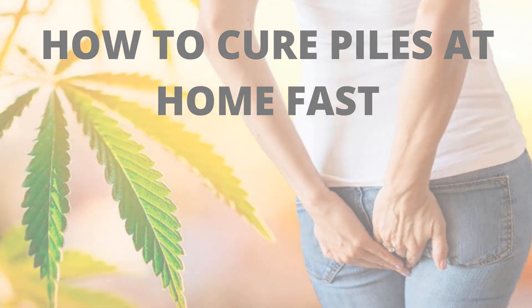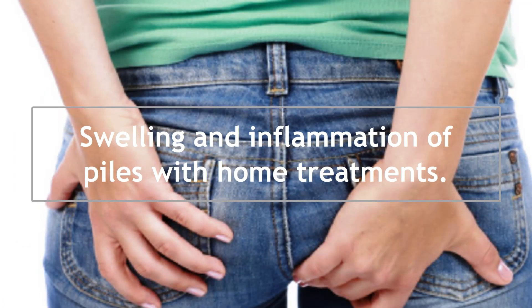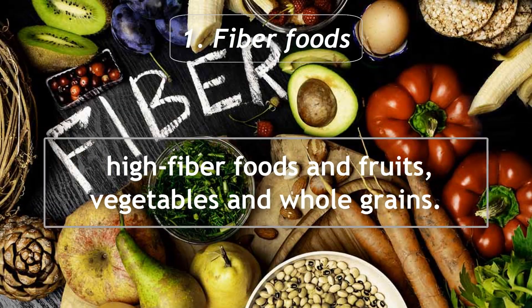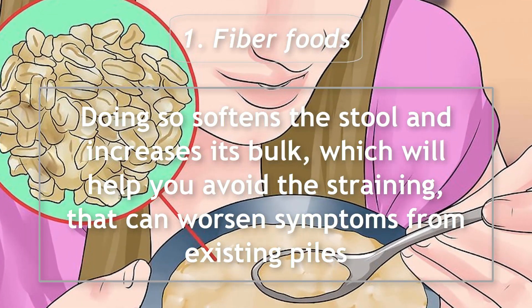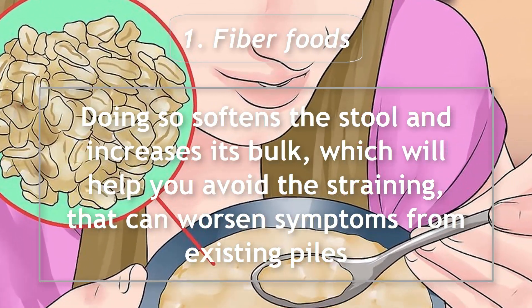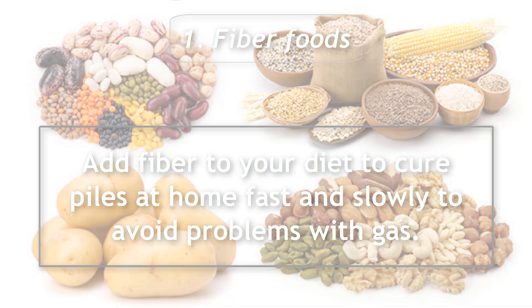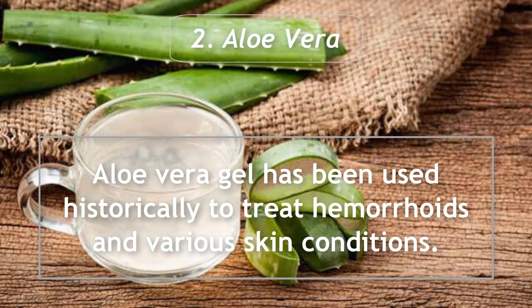You can often relieve the mild pain, swelling, and inflammation of piles with home treatments. 1. Fiber foods: eat high fiber foods — fruits, vegetables, and whole grains. Doing so softens the stool and increases its bulk, which will help you avoid the straining that can worsen symptoms. Add fiber to your diet slowly to avoid problems with gas. 2. Aloe vera: aloe vera gel has been used historically to treat hemorrhoids and various skin conditions.